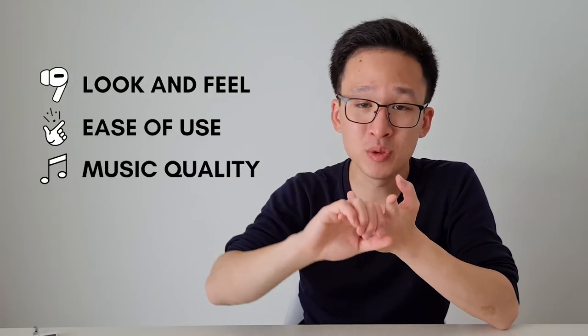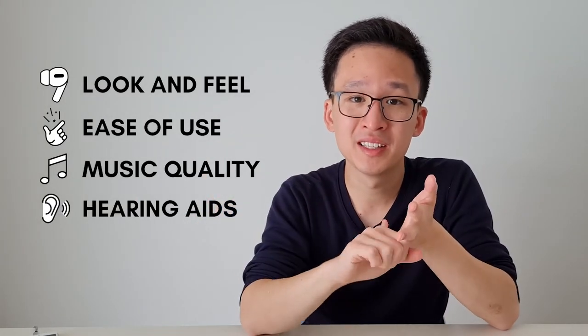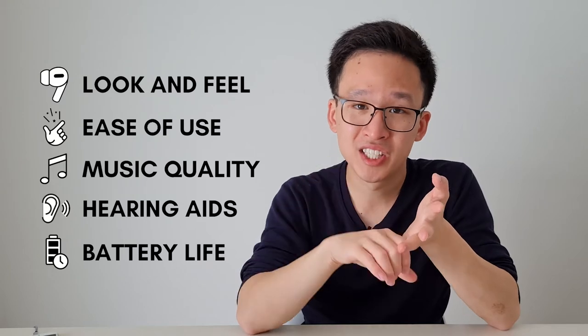The five main features we're going to be looking at today are: look and feel, ease of use, music quality, sound amplification — like how well they perform as hearing aids — battery life, and the charging case.